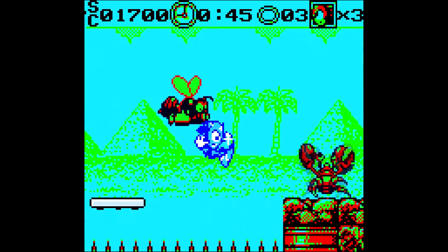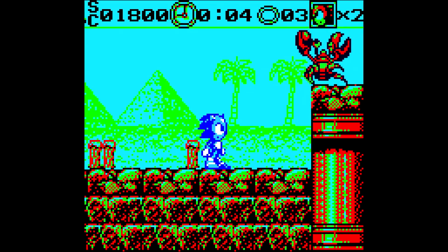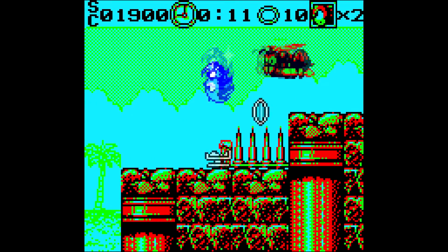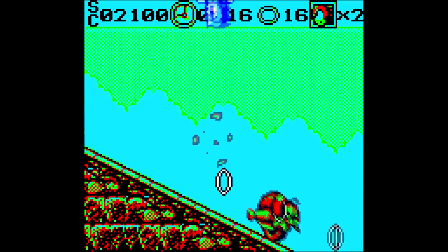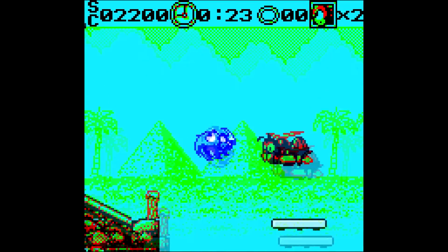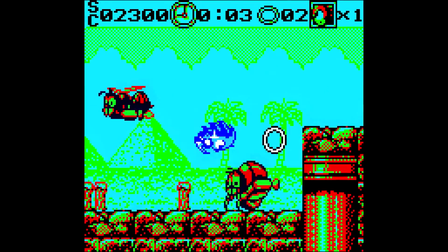This game is freaking bull-hooey. The controls are just so bad and stiff — you don't have very much maneuverability at all. How does this game make such a simple and straightforward jump just so hard to pull off?